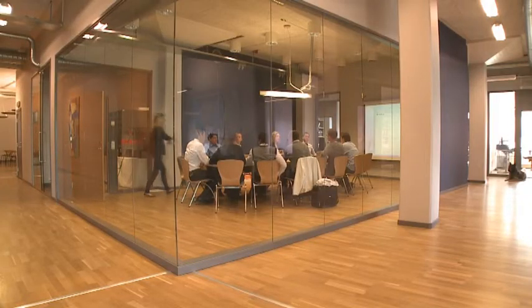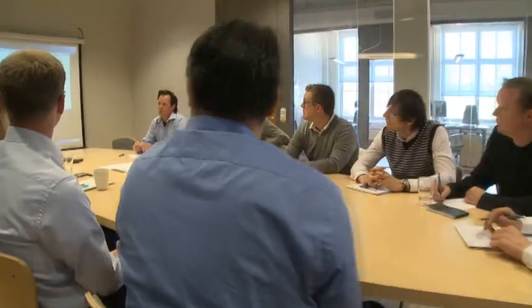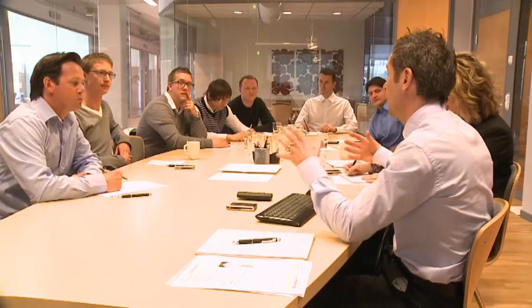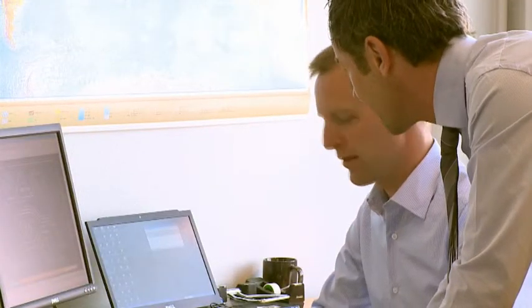At Firefly, we're passionate about keeping you in production. After more than 35 years, we have protected thousands of plants within the worldwide process industry. At Firefly, we have the right knowledge and experience to create a safe fire protection solution for your process.